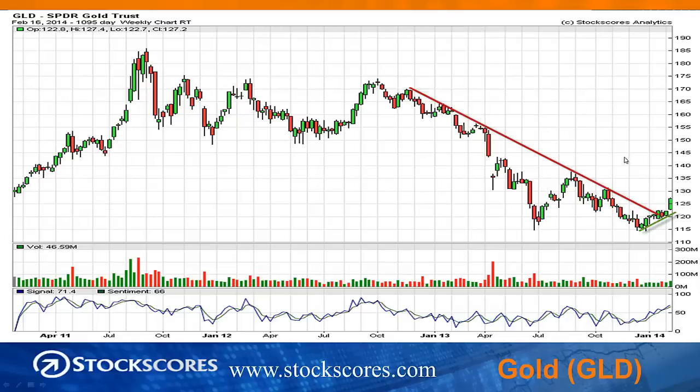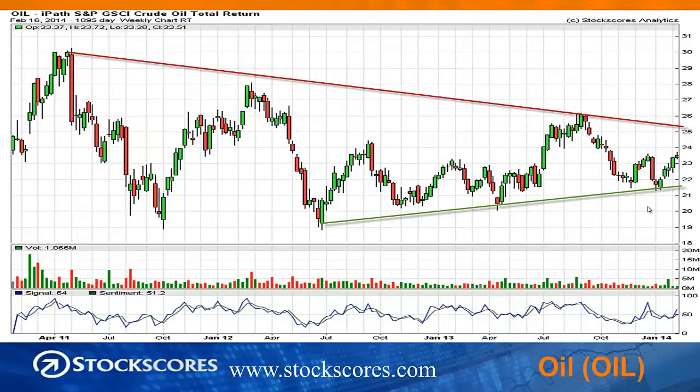Gold has continued to look better and better. It broke its downward trend line a few weeks ago, had a really strong week last week, and those of you that read my newsletter will know that I've been putting more emphasis on the gold miners because those stocks are really starting to turn around. There's resistance here at 130 and resistance at 135, but it is much like the bottom fishing setup we discussed — breaking from a rising bottom after breaking the downward trend line. So gold looks more likely to move higher than lower in the months ahead.